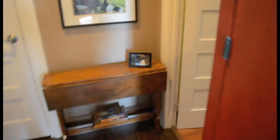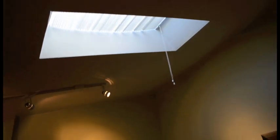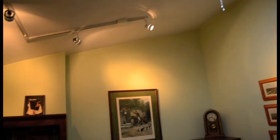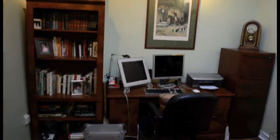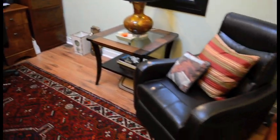The secondary bedroom is currently set up as an office. It features a skylight as well as track lighting. It could easily be a bedroom. This place is steeped in character — an amazing loft space that is very artistic, hip, and cool.